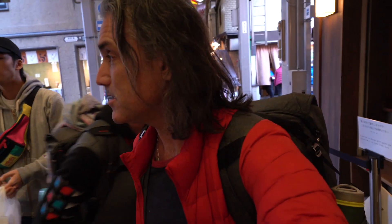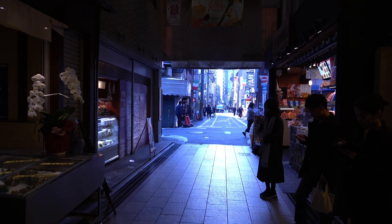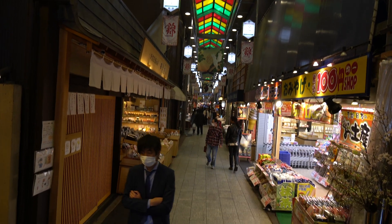We have now matured beyond the octopus balls and dumplings, and we're ready to try something really interesting. This alleyway of food is something that is a tourist mecca, but in today's world, because of the pandemic, there are so few people here. We have this place virtually all to ourselves — well, there's only a mild crowd, not a massive crowd.